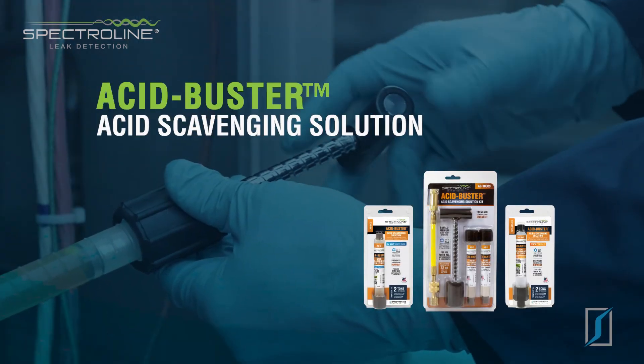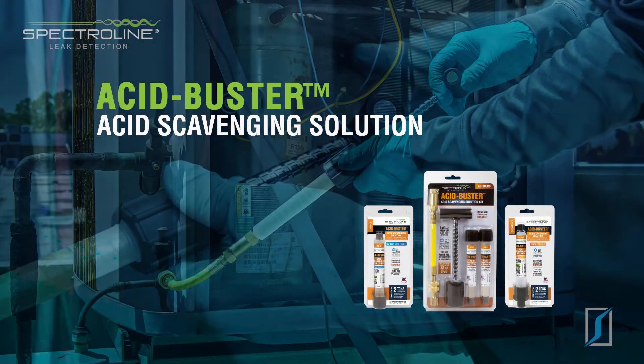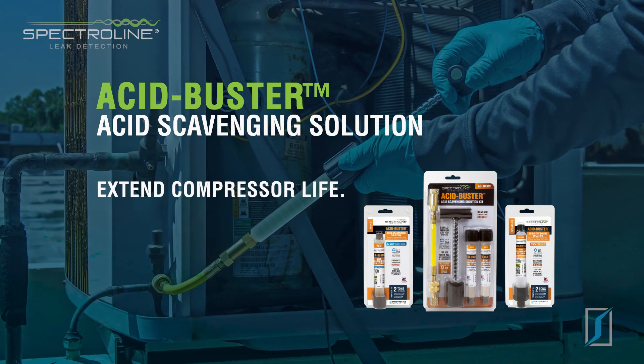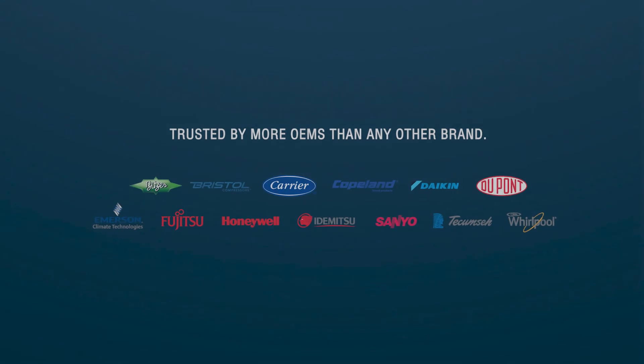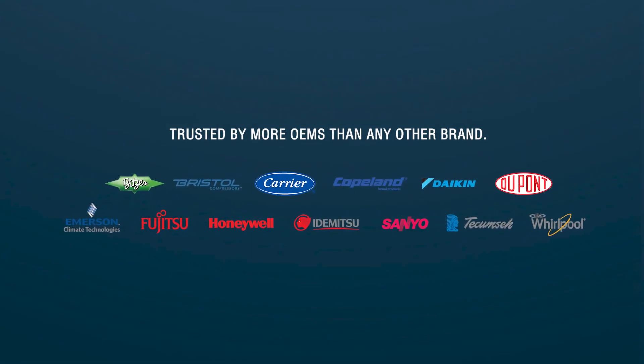Acid Buster acid scavenging solution eliminates acid buildup in an AC and R system, extending compressor life. It's twice as concentrated as competitive brands, and used and approved by more OEMs than any other brand.